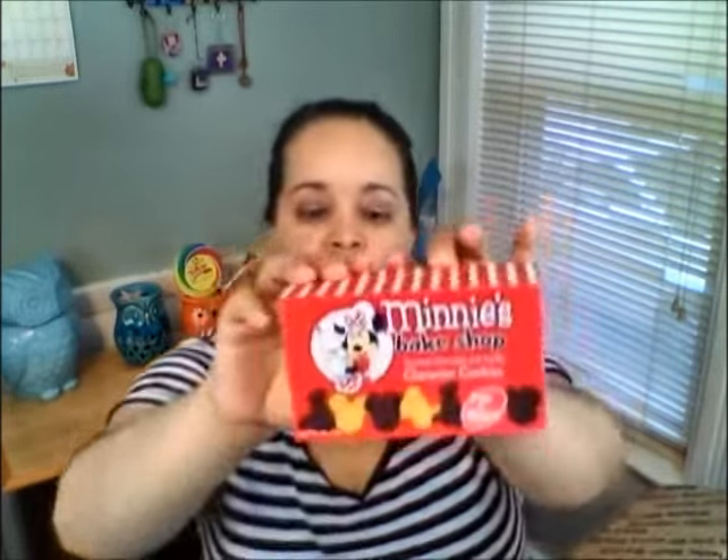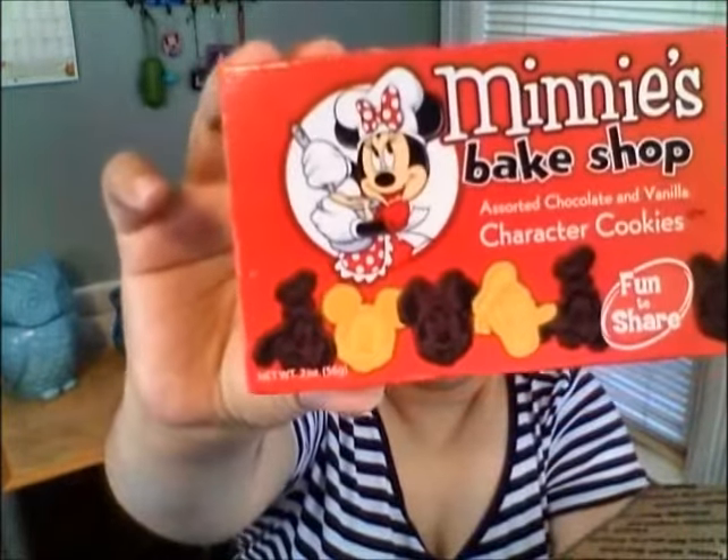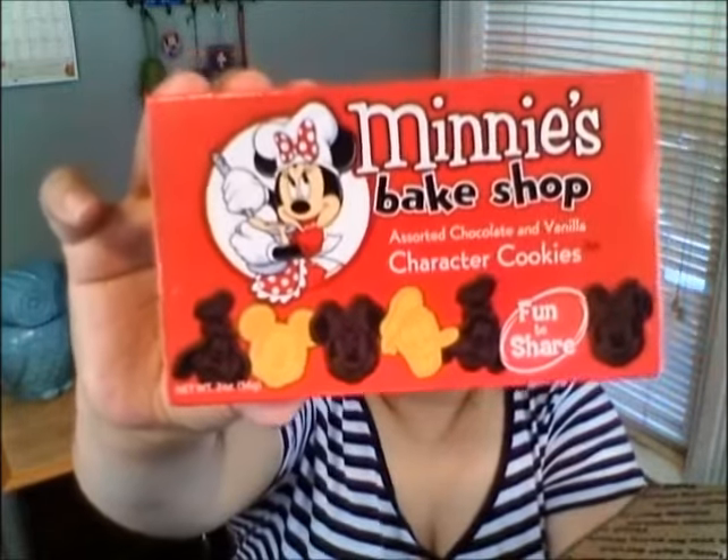There are two more items in this box. It is the mini Bakeshop character cookies — chocolate and vanilla — with all the different Disney characters on them. I have not opened these, but I have tried them before. They actually taste sort of like sugary animal crackers. Definitely try these — they're great snacks for kids when you're in the park.